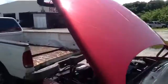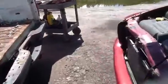Nice clean hood on this unit. We'll get up here and take a look at this 4.7.